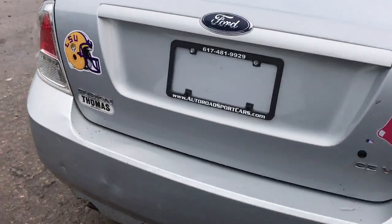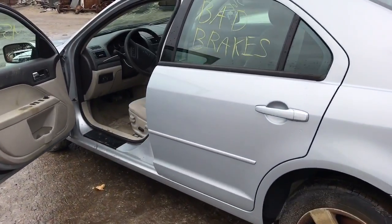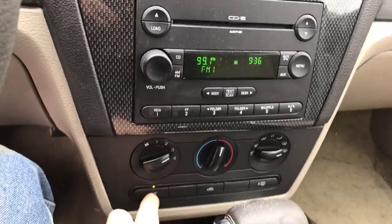It's got a good trunk lid, good tail light, good rear door, small parking light thing in it. Radio works, heater AC control works, AC works.